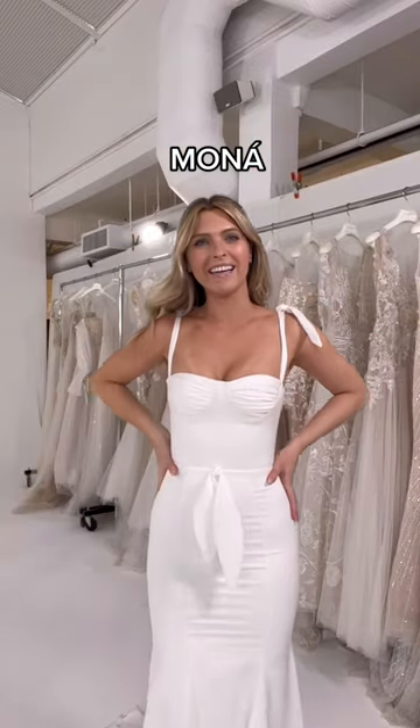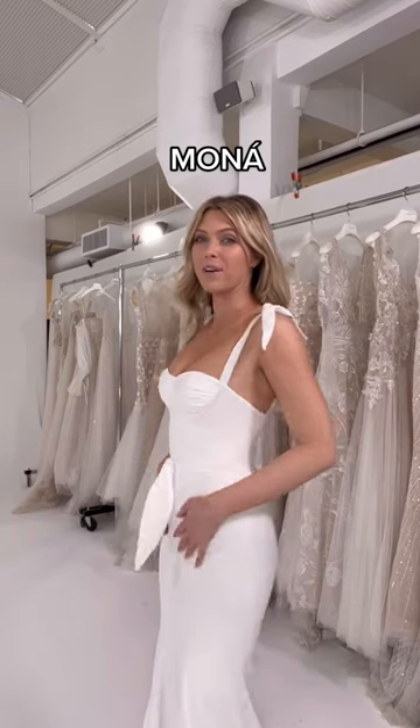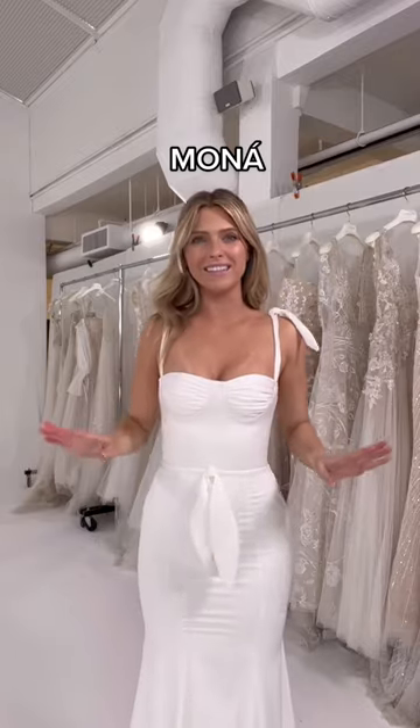This is Mona, and I can't get over how soft the silk is. Feels like butter. The fit is also insane.